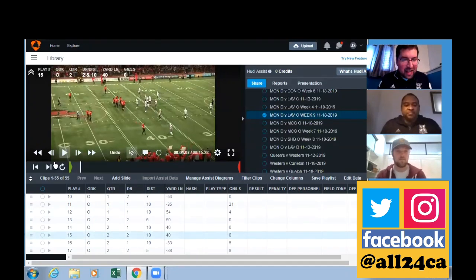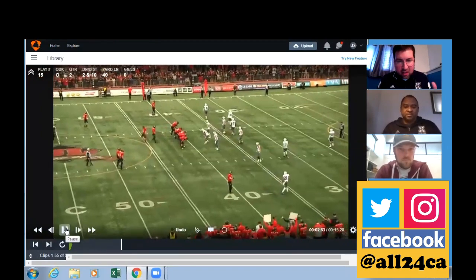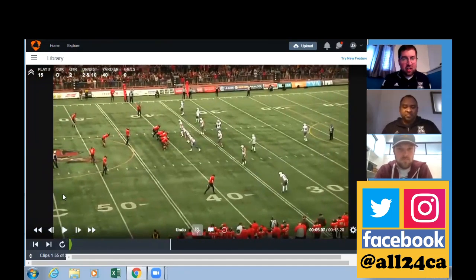Okay, so we have a second and 10 here, guys. Looks like the offense is on the plus-40 yard line, a little bit off the hash. Initial alignment is going to be a 32 with a pistol set. Looks like maybe number one starting to skate down the line. So at this first look, Coach Nell, is there anything that's standing out to you?